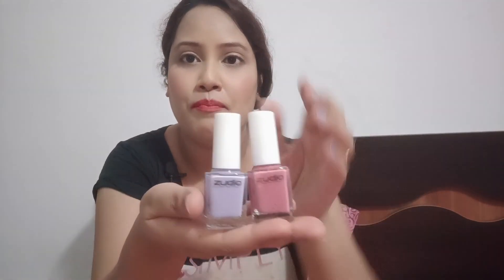I also took two different matte nail paints. One is a lavender color and the other is a peachy pink color. These two are ₹79 each.